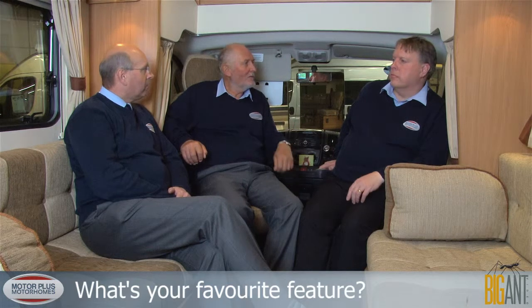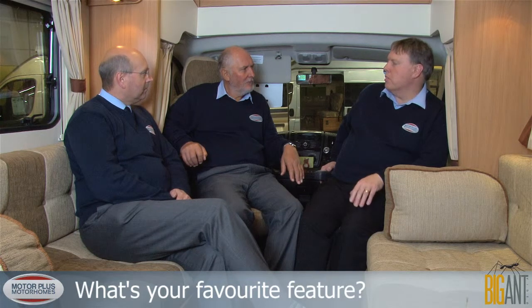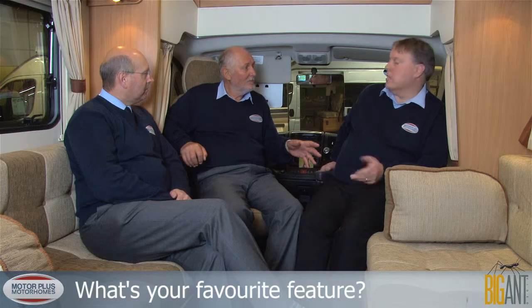We know the vehicle, we know the cost, we know the specification. The favourite feature has to be value for money — you get a lot for your money. In terms of reliability, the lads in the workshop love these. When we check the vans before they go out to customers, they're straightforward — no fancy gadgets means fewer problems.